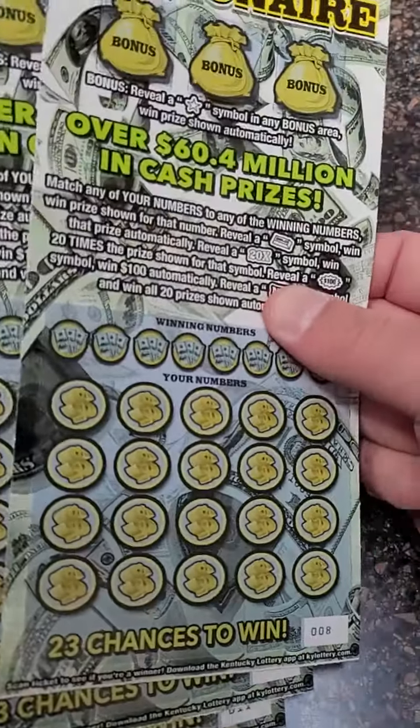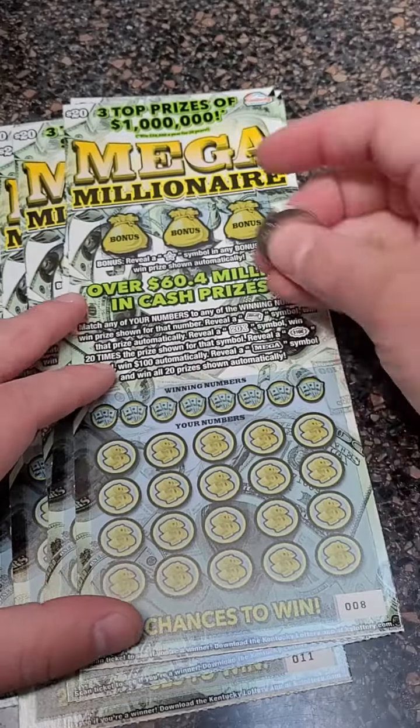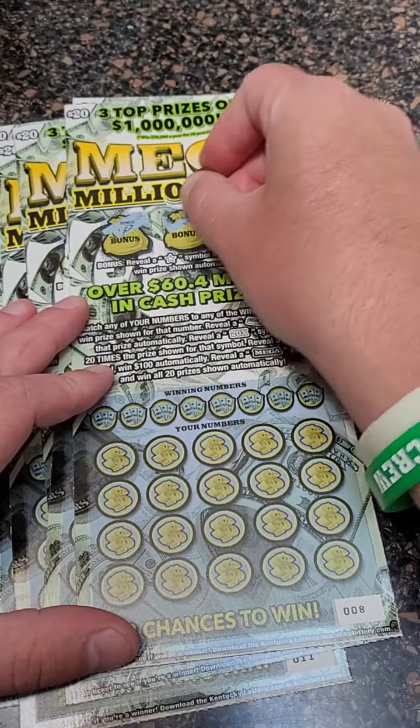Welcome back for another lottery ticket scratch off video. Today we have five $20 lottery tickets, brand new lottery tickets from the Kentucky Lottery — $100.